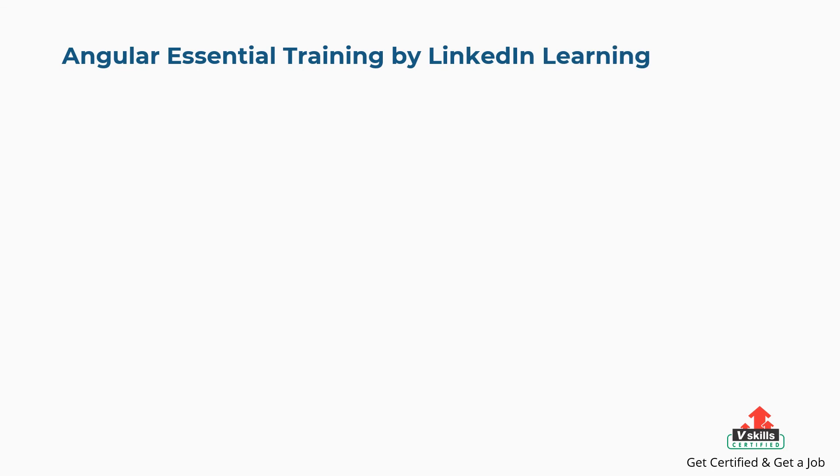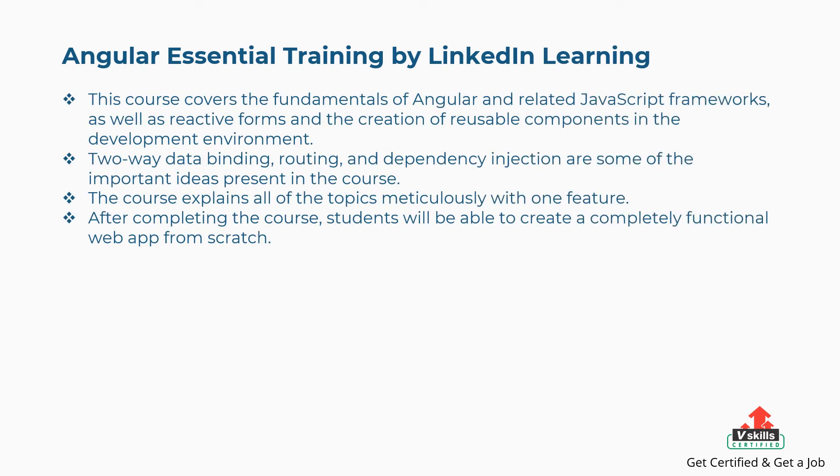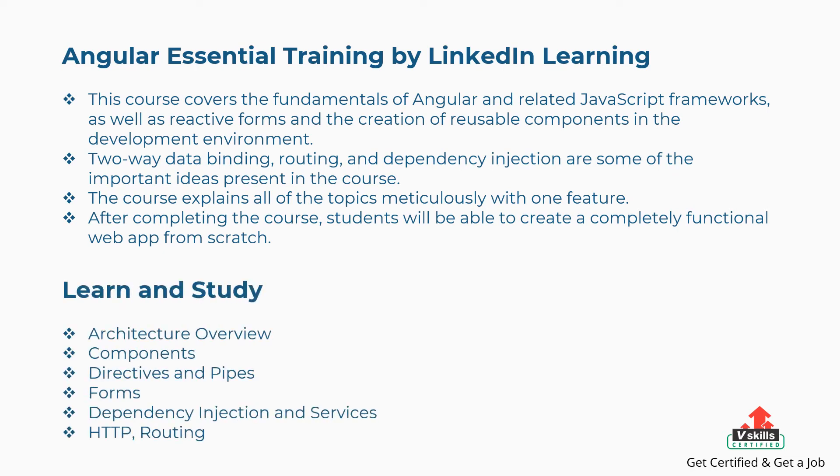Sixth is Angular Essential Training by LinkedIn Learning. This course covers the fundamentals of Angular and related JavaScript frameworks, as well as reactive forms and the creation of reusable components. Two-way data binding, routing, and dependency injection are some of the important ideas present in the course. After completing the course, students will be able to create a completely functional web app from scratch. Concepts covered are: Architecture Overview, Components, Directives and Pipes, Forms, Dependency Injection and Services, HTTP, Routing, and more.